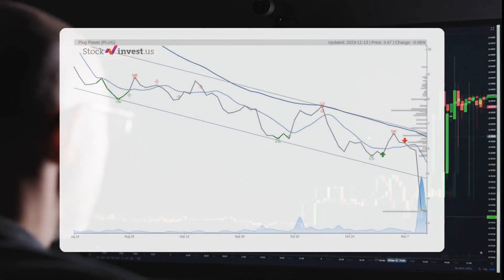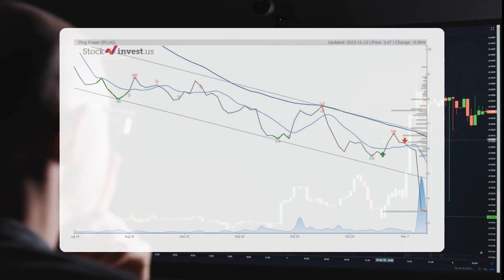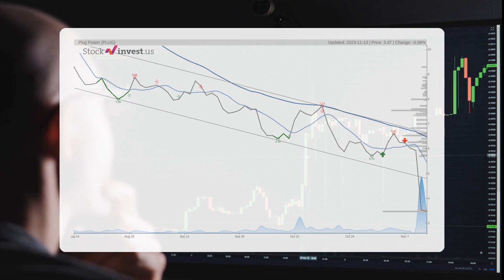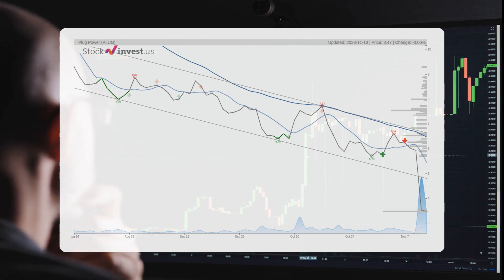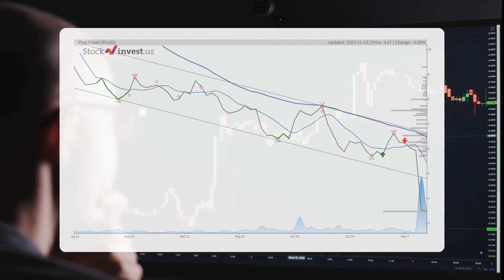The stock is currently experiencing a significant downward trend, indicating a potential further decline in the short term. Based on the past three months, there is a projected decrease of minus 36.37 percent over the next three months, with a possible return ranging from minus 48.68 percent to minus 1.46 percent.